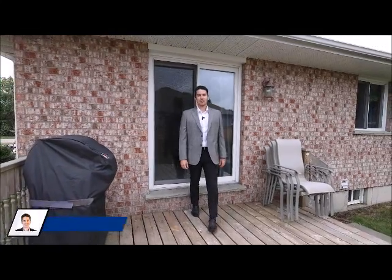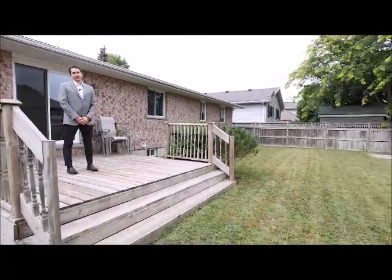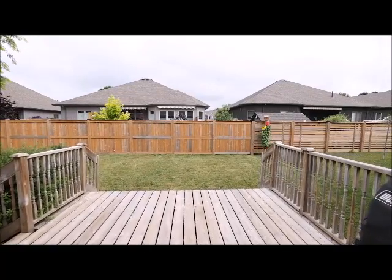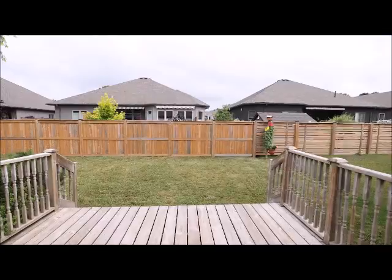There are sliding patio doors off the dining area that lead to a deck overlooking the backyard. The yard is partially fenced and has a pad poured for a garden shed.